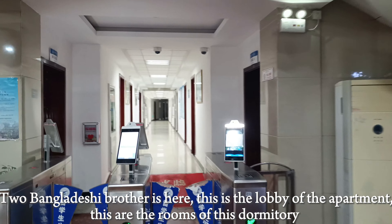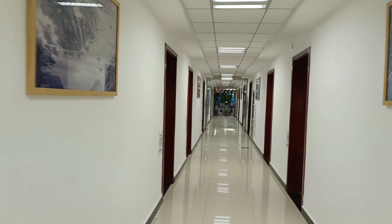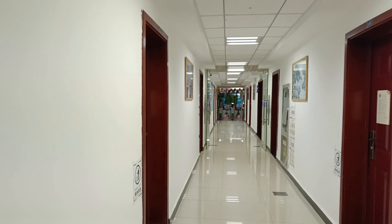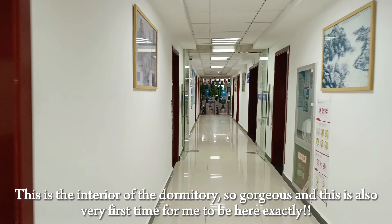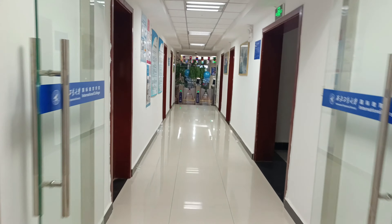This is the international apartment room. This is the international apartment dormitory. This is a really beautiful room. Maybe there is a kitchen.